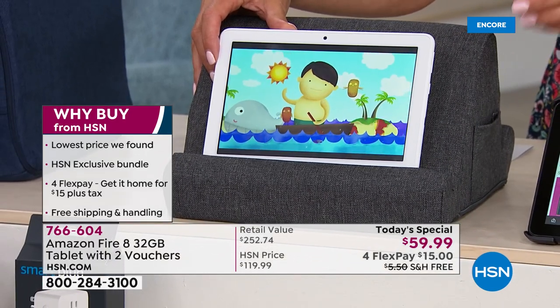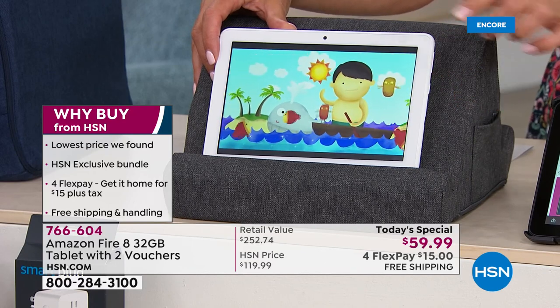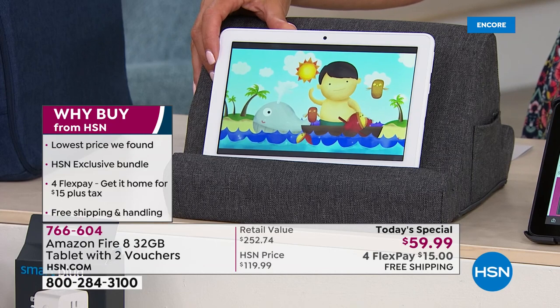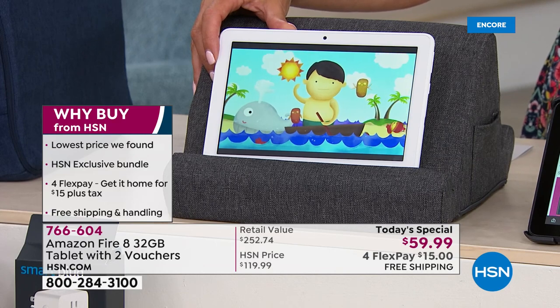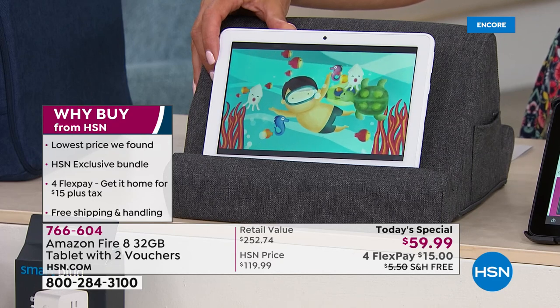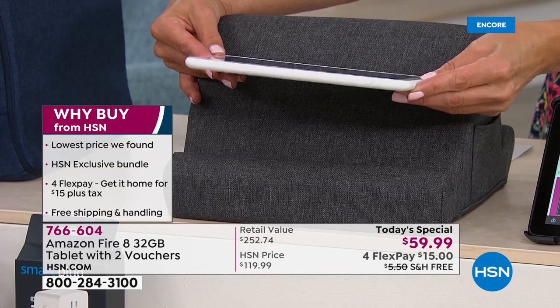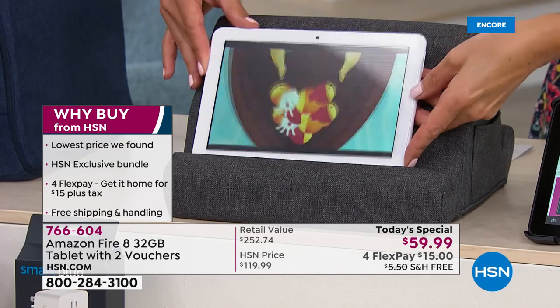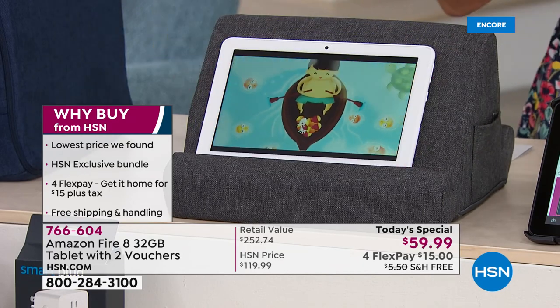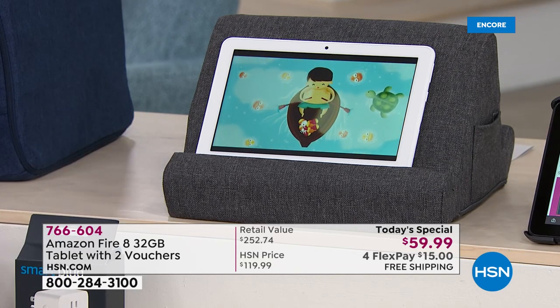It has double the RAM, double the memory, and expandable memory up to one terabyte. It has a beautiful bright eight-inch touchscreen in full high definition, front and rear-facing cameras, and a quad-core processor. It is so lightweight — it's less than a pound — and less than half an inch in thickness. We've got colors that you can personalize, making this the total entertainment center for summer.